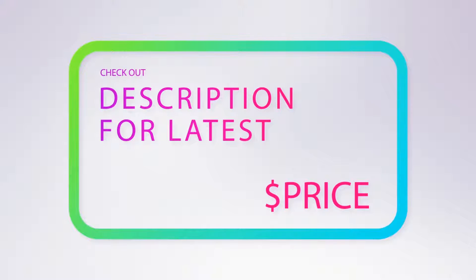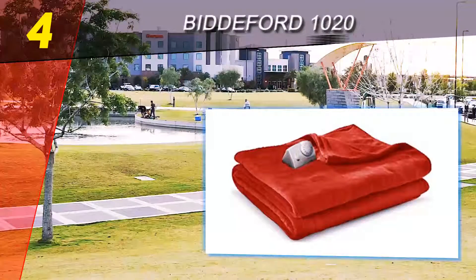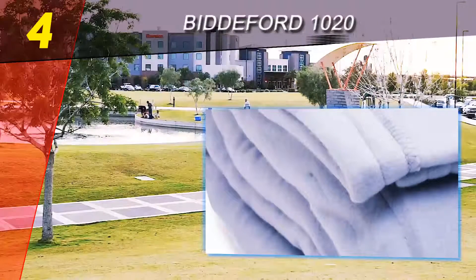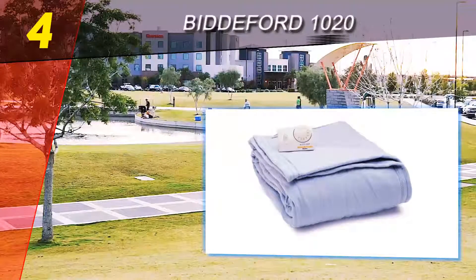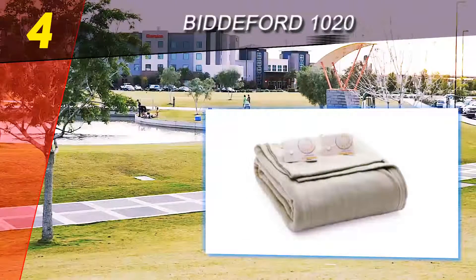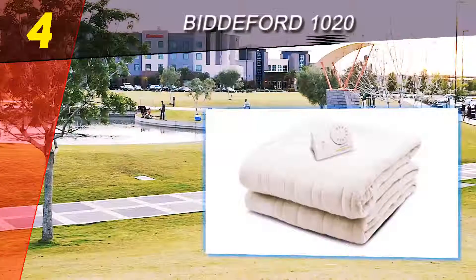For more information and price, check out the product links in the description underneath the video. Coming in at number four of our list: the Biddeford 1020. The Biddeford Comfort Knit Fleece Electric Heated Blanket is the perfect snuggle-up blanket for the coldest of winter nights. This soft polyester blanket can warm you up and give you a restful night of sleep and relaxation. Using this heated blanket helps you save on energy consumption bills because you can turn down your heated furnace at night and just rely on this heated blanket for warmth. The blanket has a mechanized warming system that adjusts the temperature setting on its own to keep the blanket at a constant temperature throughout the night.